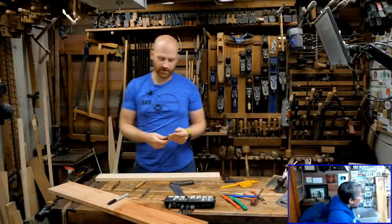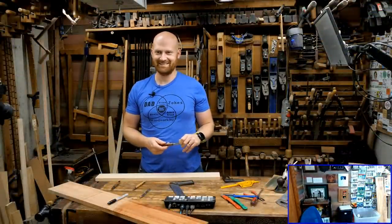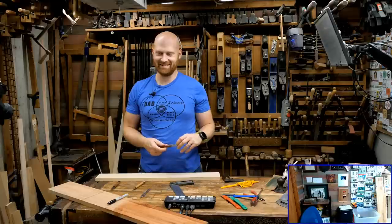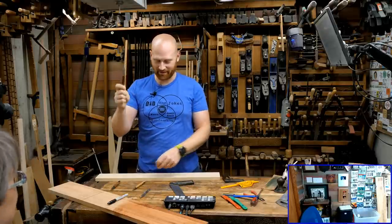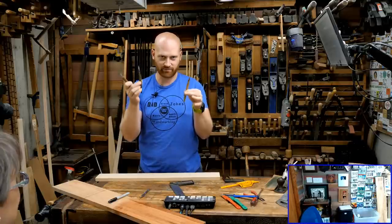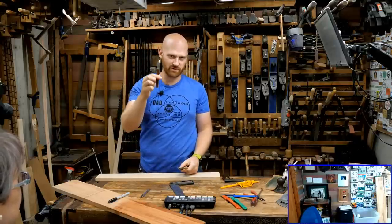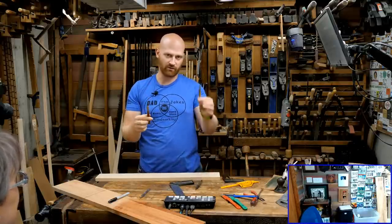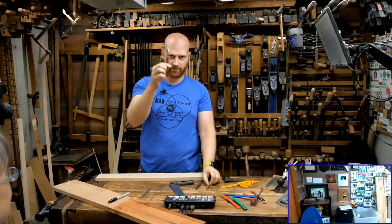So if you're making a cut and this is going to be the final mark that determines the length of the board, use a marking knife to make that cut. A marking knife is way, way better than any pencil or pen when it comes to final joinery. This will be one of the greatest improvements in your woodworking. If you're making all of your joinery cuts with a pen or pencil, switching to a marking knife will improve everything.